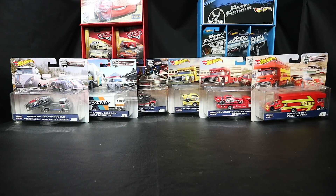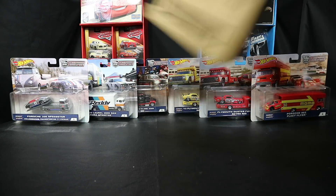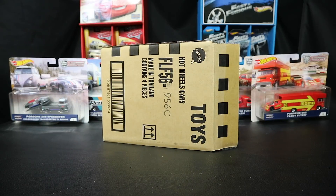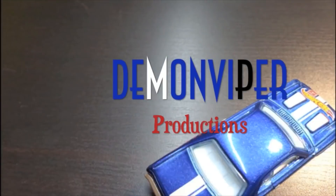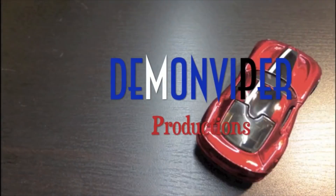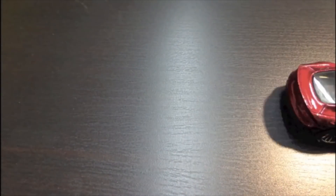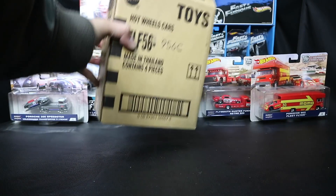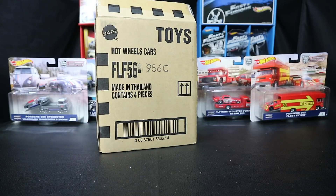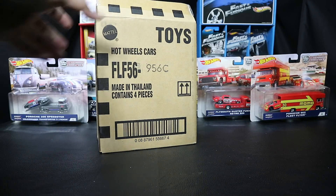What's up guys, we got something new in the mail this week and I got a case of it. So that's what we're going to be checking out in this video. I got the FLF56956C and it contains four pieces.